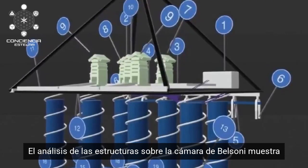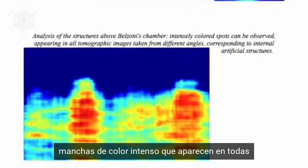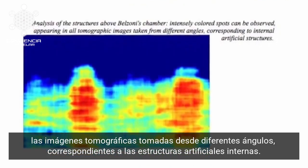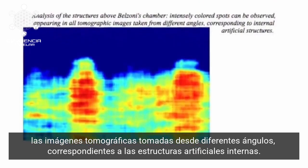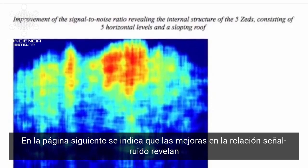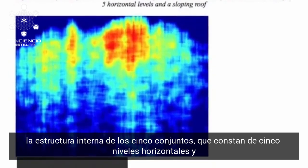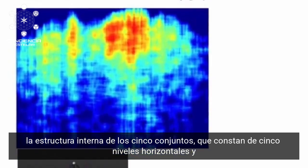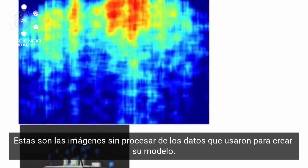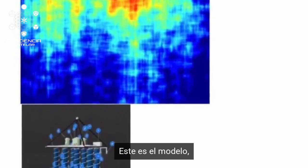The analysis of the structures above Belzoni's chamber shows intensely coloured spots which can be observed appearing in all tomographic images taken from different angles, corresponding to the internal artificial structures. Improvements of the signal-to-noise ratio reveal the internal structure of the five levels, consisting of five horizontal levels and a sloping roof. This is the raw picture of the data used to create their model, and this is the model.